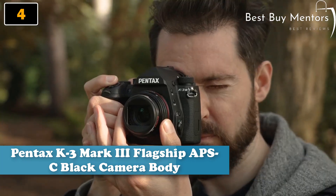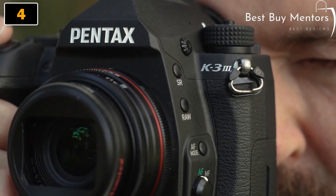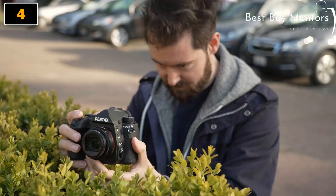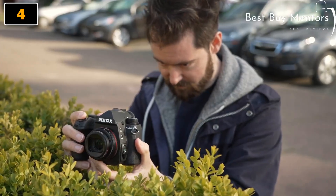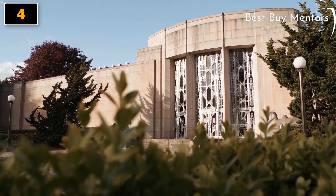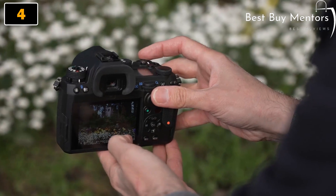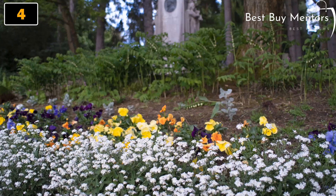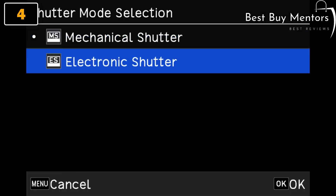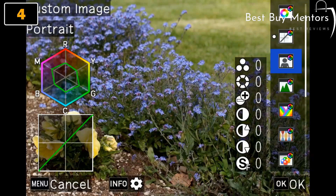Welcome to our video on the Pentax K3 Mark III APS-C Black Camera Body. This camera is a true powerhouse, designed to meet the needs of professional photographers and advanced enthusiasts alike. With its 25-megapixel APS-C sensor, this camera delivers exceptional image quality, producing sharp and detailed images with excellent dynamic range. The K3 Mark III is also equipped with a 101-point autofocus system, making it easy to capture fast-moving subjects with precision and accuracy. Its rugged and durable construction makes it well suited for outdoor and extreme shooting conditions.